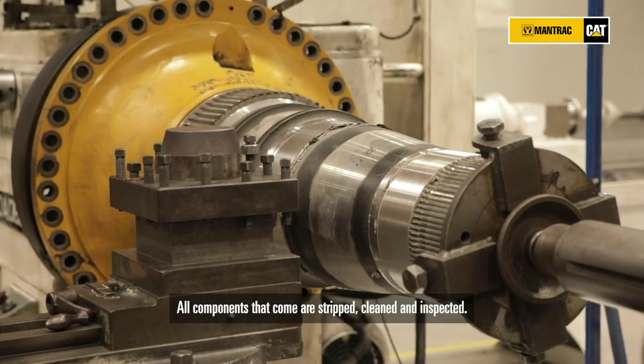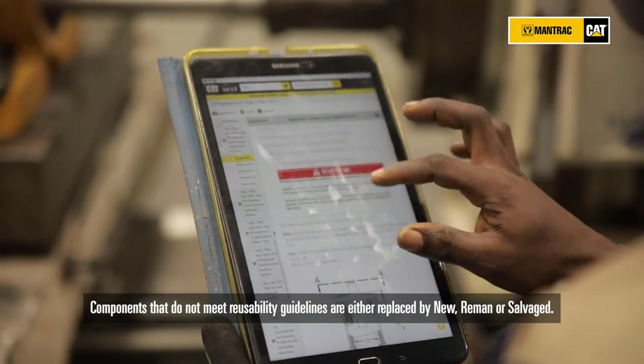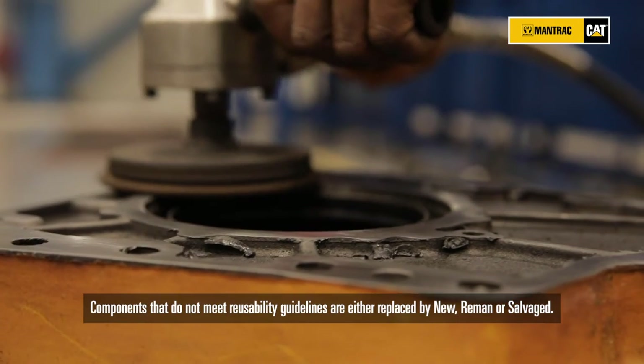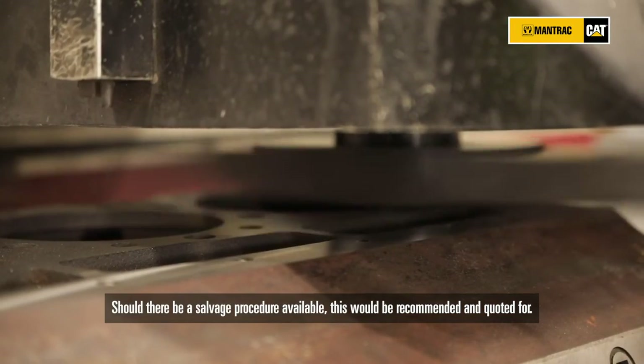All components that come in are stripped, cleaned, and inspected. Components that do not meet reusability guidelines are either replaced by new, remanufactured, or salvaged. Should there be a salvage procedure available, this will be recommended and quoted for.